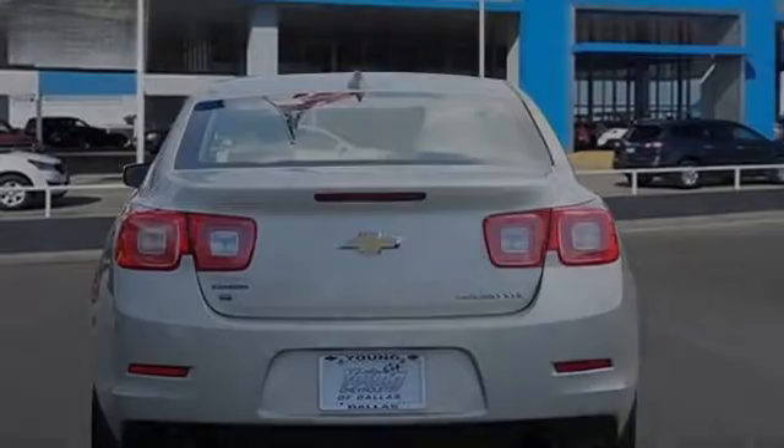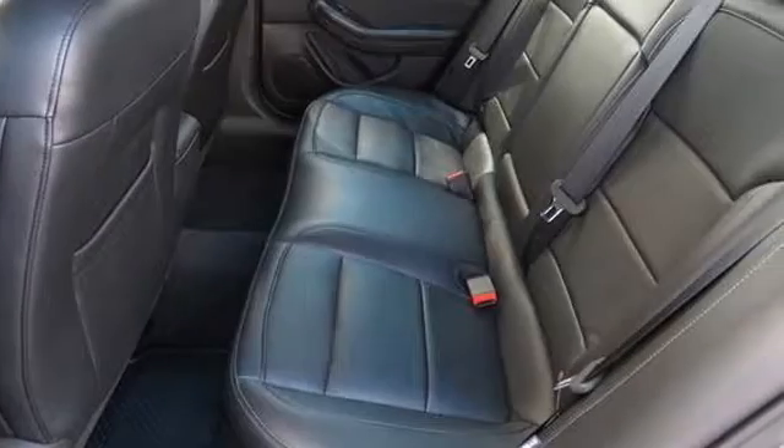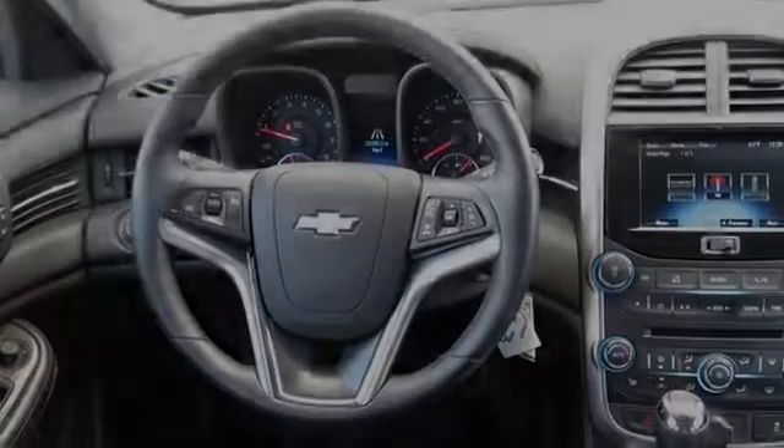All of the following features are included: alloy wheels, a power driver's seat, commercial-free satellite radio, XM satellite radio, air conditioning, and a tilt steering wheel.